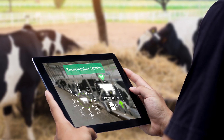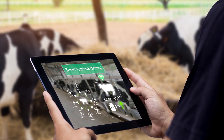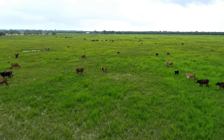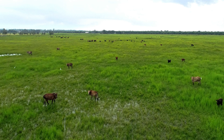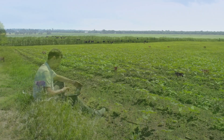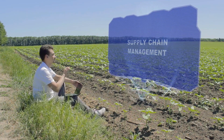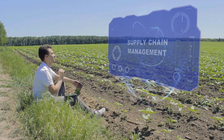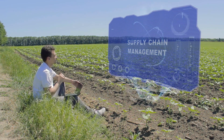But it doesn't stop there. AI is revolutionizing livestock management too. Sensors, cameras, and AI algorithms monitor animal health, behavior, and feed consumption, enabling early detection of illness or distress. AI is even revolutionizing the agricultural supply chain, streamlining inventory management, and ensuring timely delivery of agricultural products.